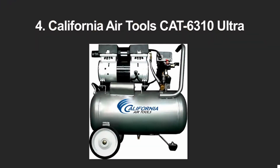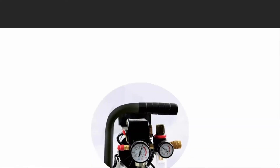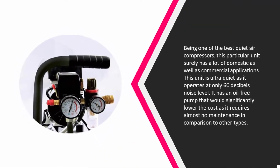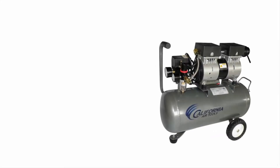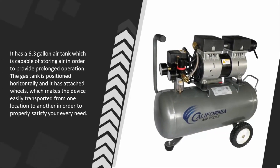At number four, being one of the best quiet air compressors, this particular unit surely has a lot of domestic as well as commercial applications. This unit is ultra quiet as it operates at only 60 decibels noise level. It has an oil-free pump that would significantly lower the cost as it requires almost no maintenance in comparison to other types.